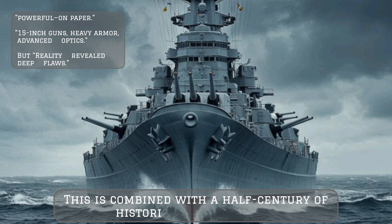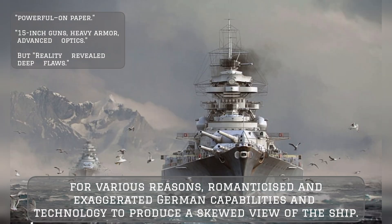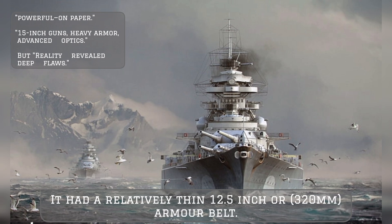This is combined with half a century of historiography that has, for various reasons, romanticized and exaggerated German capabilities and technology, producing a skewed view of the ship. Bismarck's armor protection is a good example of this — it had a relatively thin 12.5-inch, or 320 mm, armor belt.